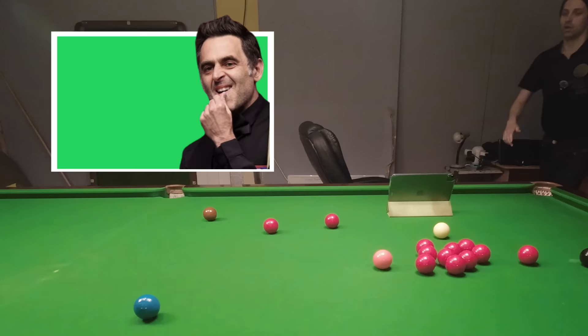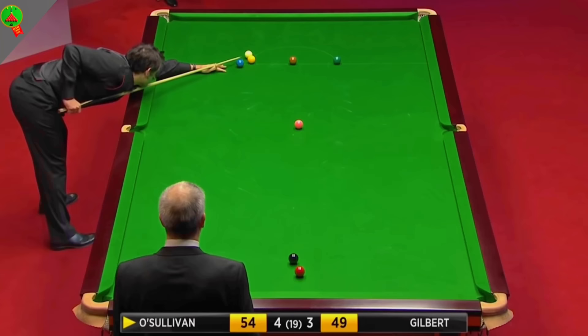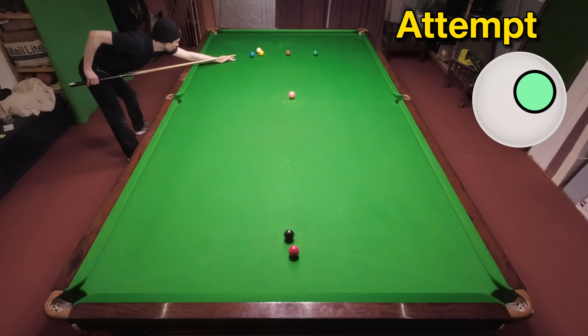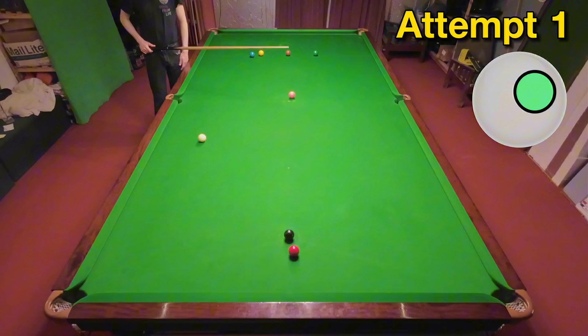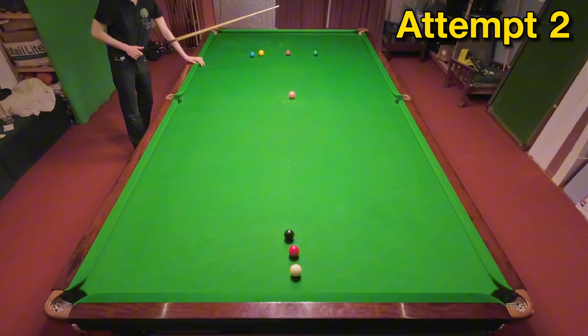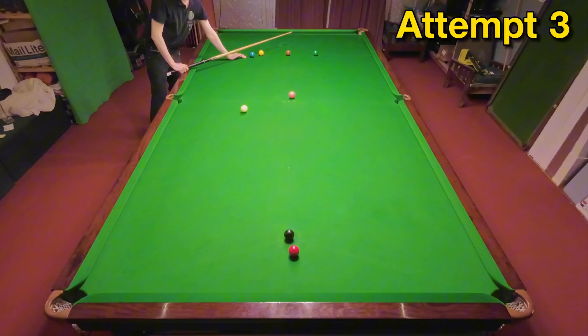Our next shot comes from Ronnie O'Sullivan in the 2016 World Championships where he escapes from this snooker around four cushions against a young Dave Gilbert. This helps Ronnie win the frame and eventually the match 10-7, getting him through the first round. As you can see from my first attempt, hitting this is going to be pretty difficult and I had to seriously alter my line for the second. On top of this, I also need to get it safe. The only way I'm going to be able to do this is probably to cover it in some way behind the black, which isn't guaranteed just by hitting the red. But I seem to have dropped on top of it, so I'll take it.